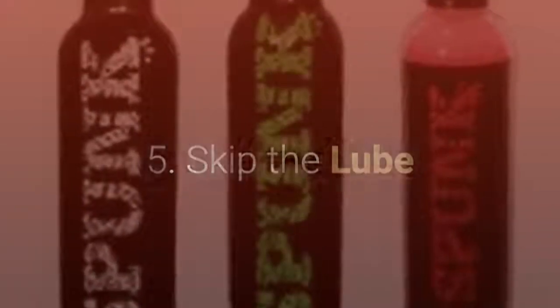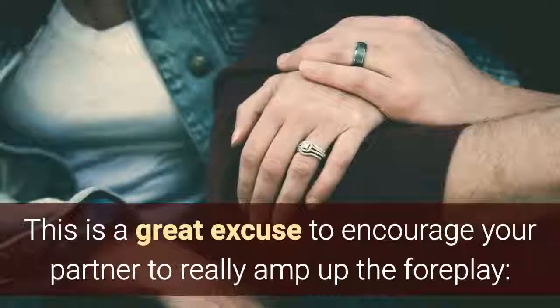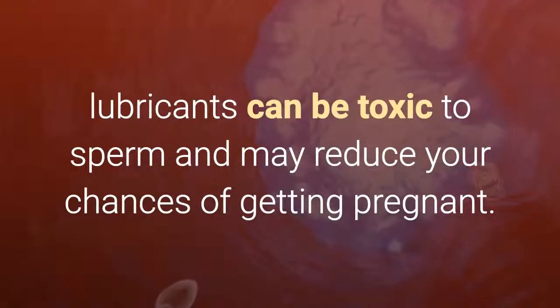Tip 5: Skip the lube. This is a great excuse to encourage your partner to really amp up the foreplay, as lubricants can be toxic to sperm and may reduce your chances of getting pregnant.